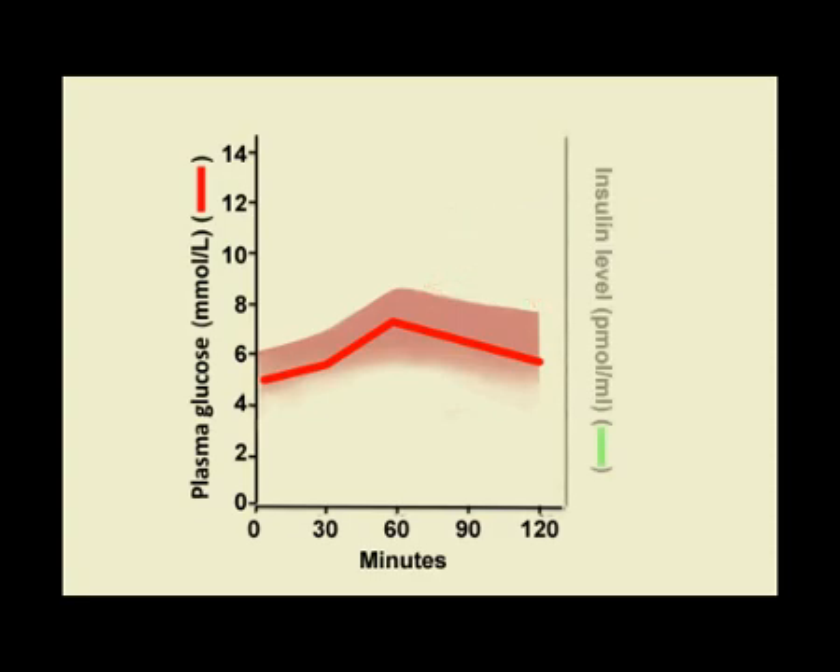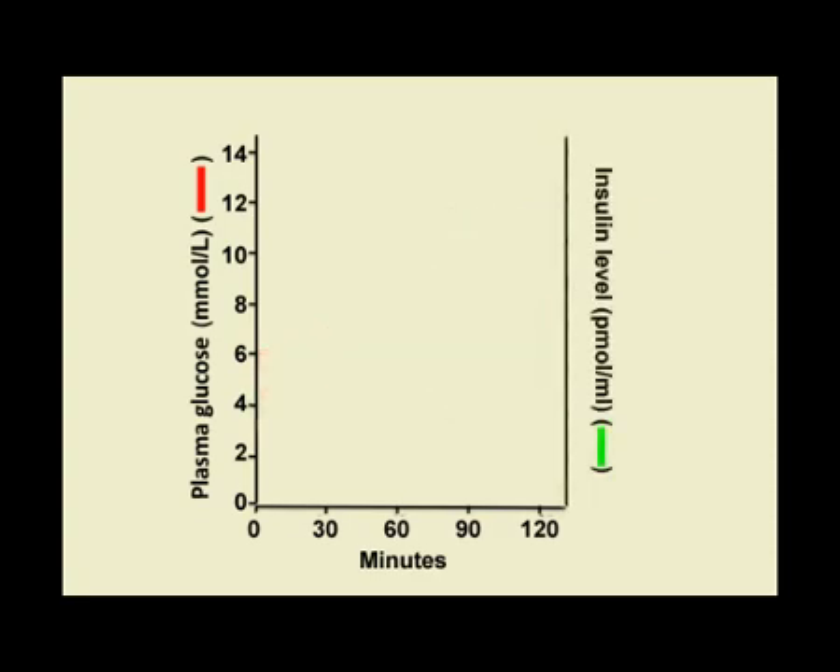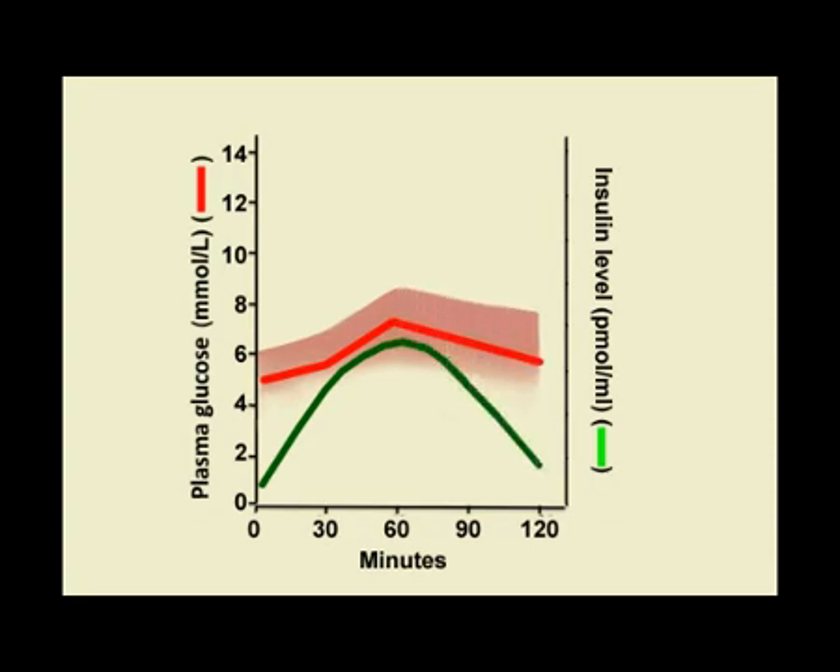During that period of glucose load, there is a corresponding and concomitant release of insulin that controls the sugar level. So that at the end of the two hours, you expect that the equal rise of insulin will control the excess glucose and convert it to glycogen for storage, and it comes back to the threshold, which will be between 3.6 to 6.4.